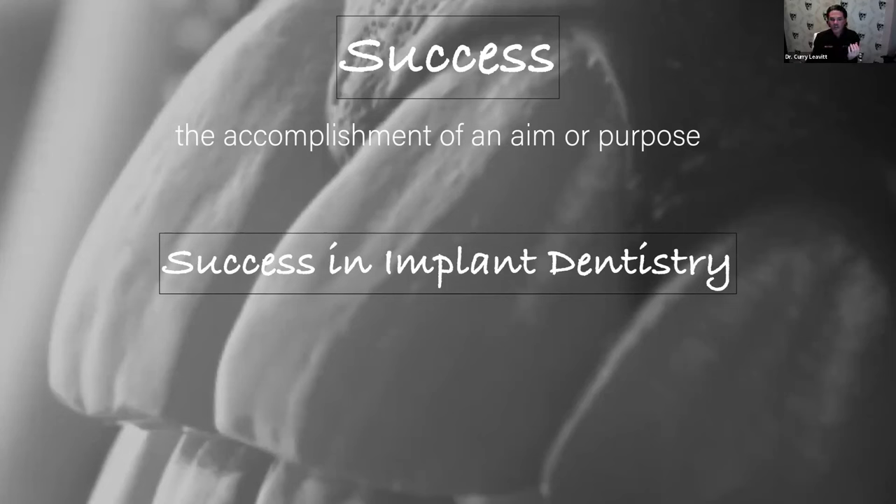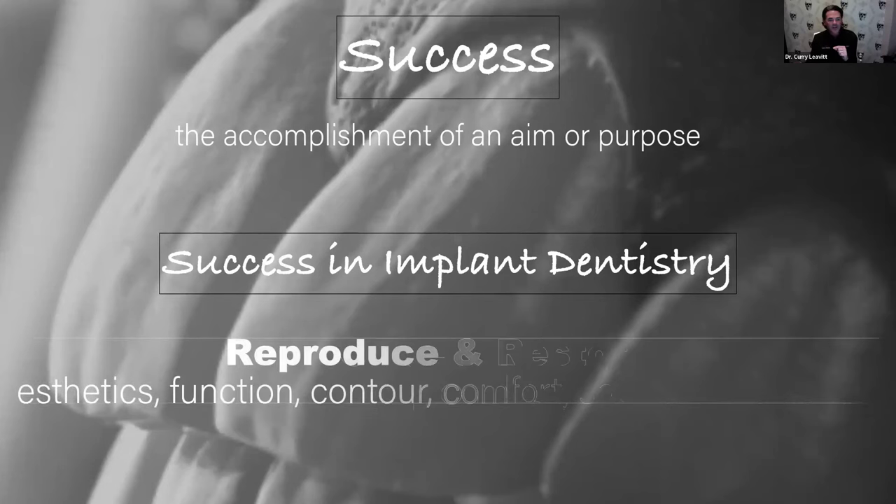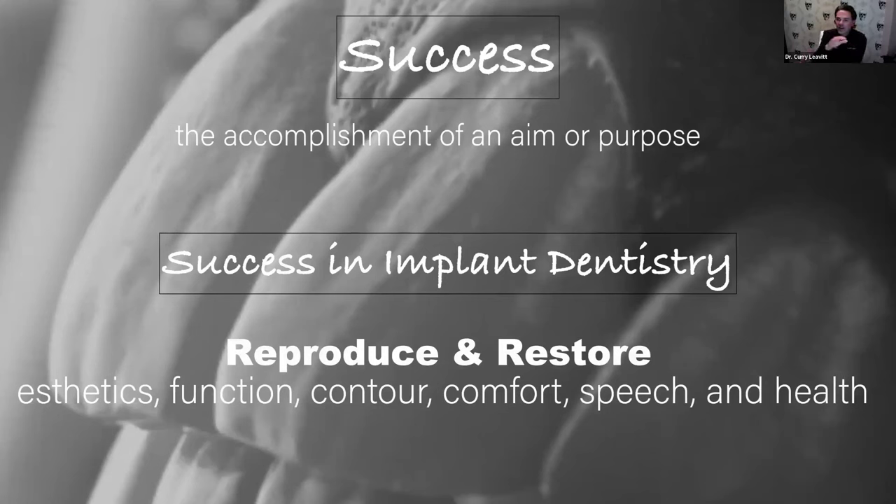This is a tougher thing to achieve. The late Carl Misch — I was at a conference down in San Diego during residency — mentioned that if we can reproduce and restore aesthetics, function, contour, comfort, speech, and health, then we're going to be completely successful in implant dentistry, whether it be a single premolar, an immediate anterior implant, or full arch. But how difficult is it to achieve all of these? Very, very difficult — especially if we're going in there analog, putting implants in bone and just hoping things are in the right place. That's not the way we do things now.